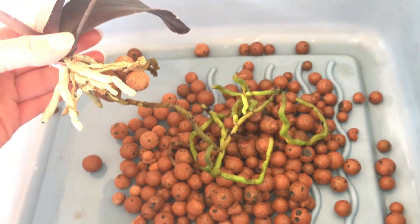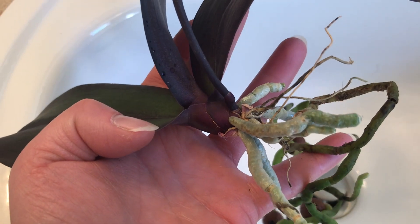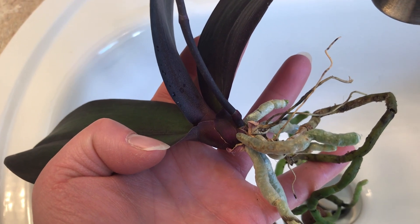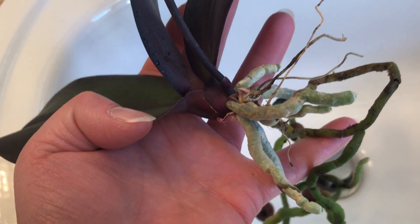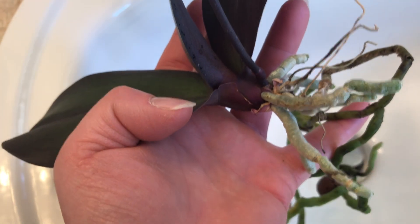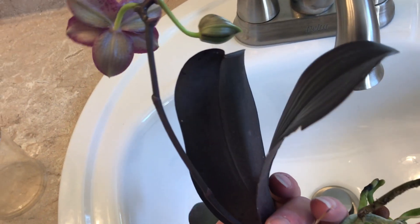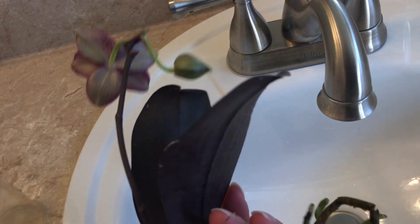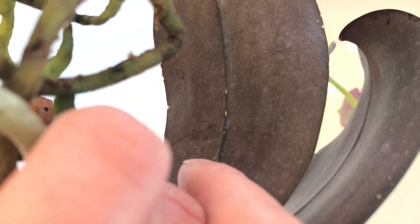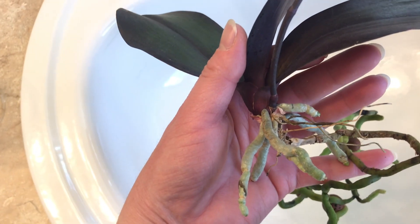I'm going to go ahead and pot this orchid up. Here it is all cleaned up — all I did was take the old dried velamen off the dead roots. I like to leave those cores there because they can wick some moisture up to the leaves and stem. There's not a whole lot left to decompose, just this really almost woody centerpiece that usually holds up pretty well, so I'm going to leave those on. I'm also going to spray this plant with an insect spray because I've noticed sapping spots on the bottom side of the leaves. I think that might be due to spider mites, so I'll spray the leaves down with insecticide before I pot it up.